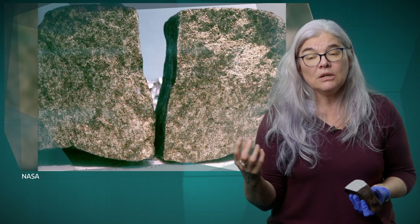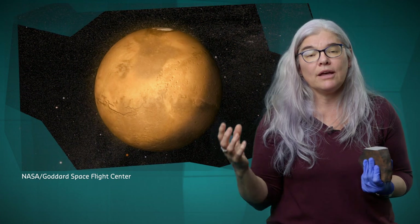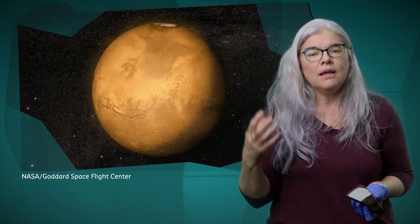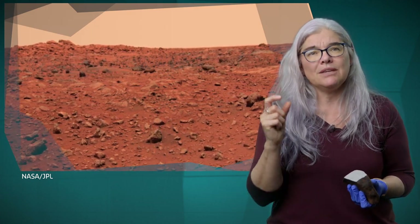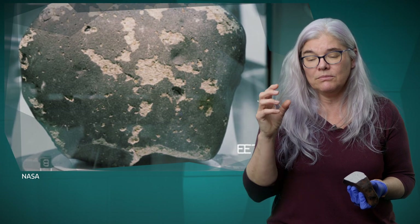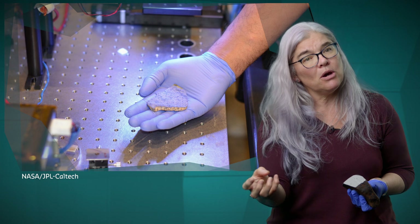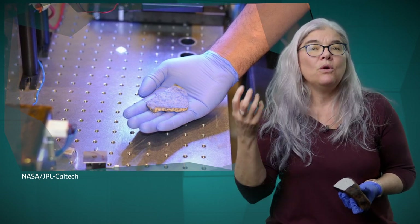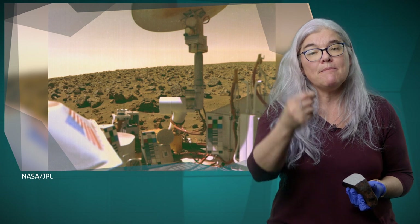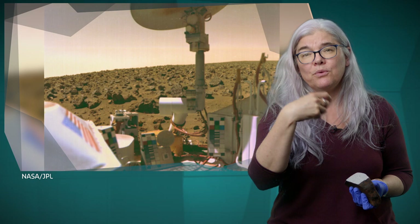So the number one candidate for that is Mars. And we have extra evidence that says the rocks we think come from Mars probably do come from Mars, in that they have little gas bubbles inside of them that were in them when they were formed on Mars. So they contain gas from Mars. We've been able to analyze that gas, and when we've done that, we found that that gas composition matches exactly the atmosphere of Mars, which was measured by one of the Viking landers.